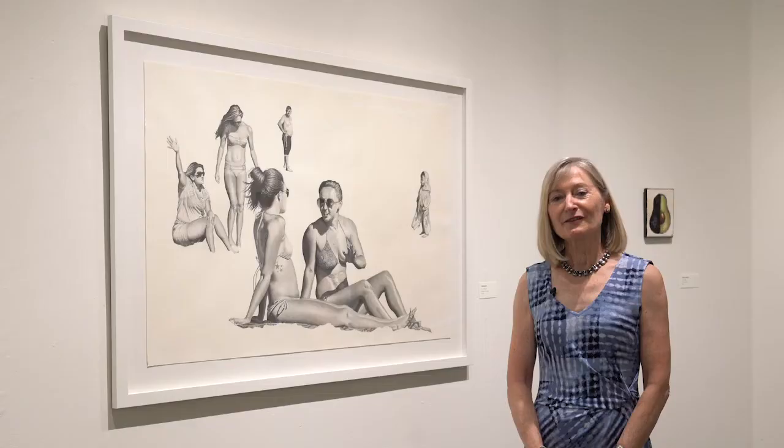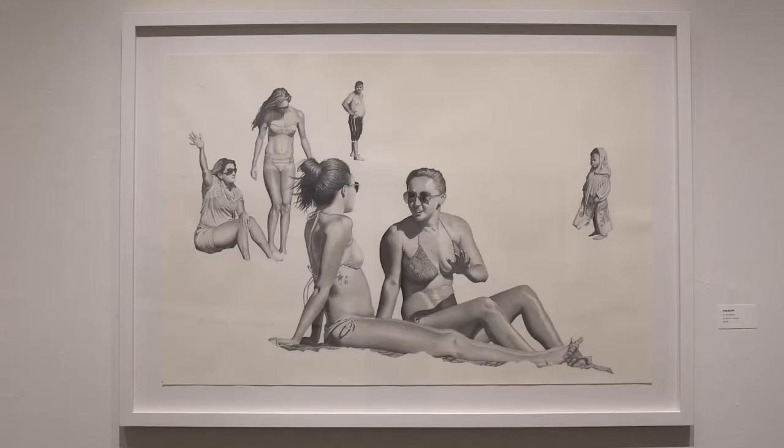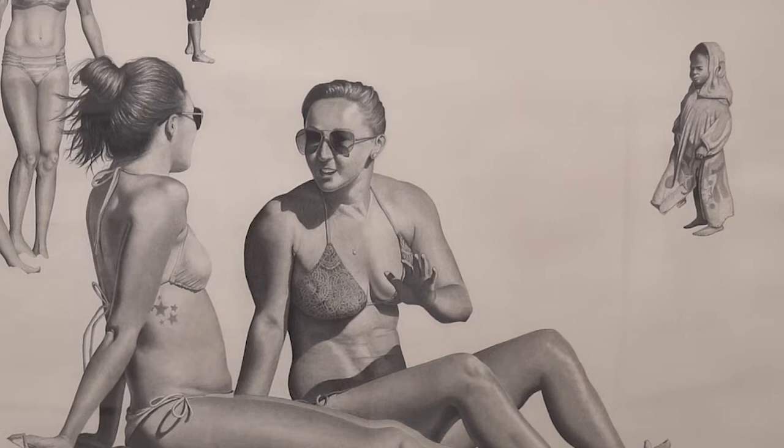One of the themes captured in the exhibit is the tremendous contrast in the Left Coast. Behind me is a beautiful drawing of a relaxed and sun-loving lifestyle — this incredible graphite drawing of folks enjoying themselves at the beach — but not everybody can do that. An examination of the attributes of the Left Coast wouldn't be complete without looking at some of the downsides.